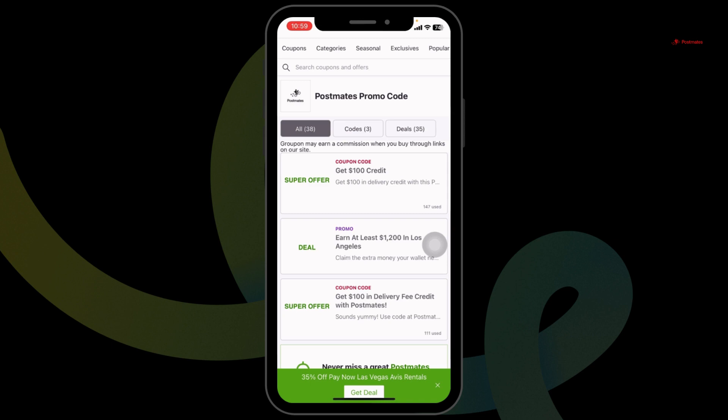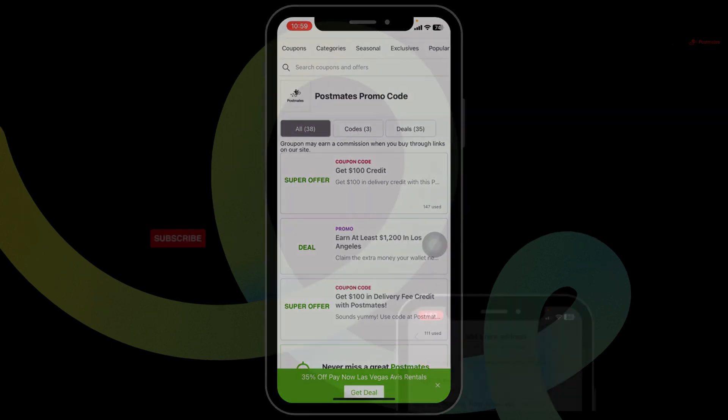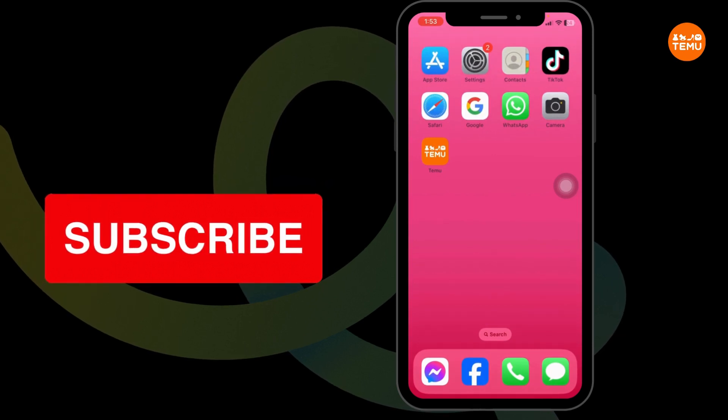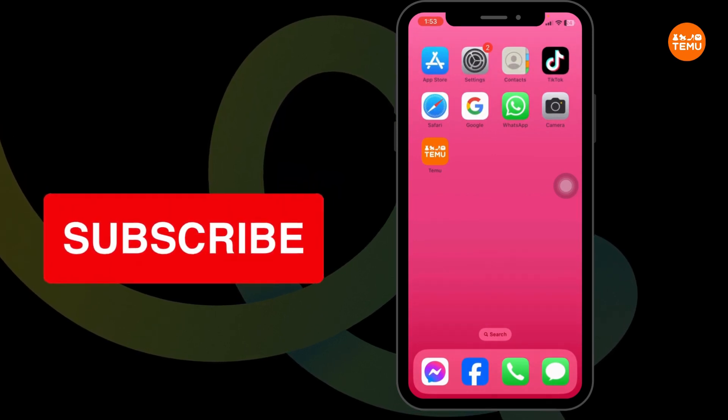So this way, you can easily get a $10 working coupon code for Postmates. If you find this video helpful, don't forget to like, share, and subscribe to our channel. Thanks for watching, see you next time.